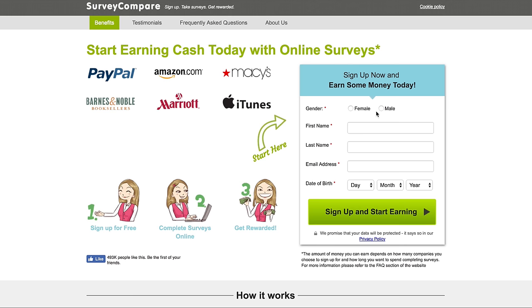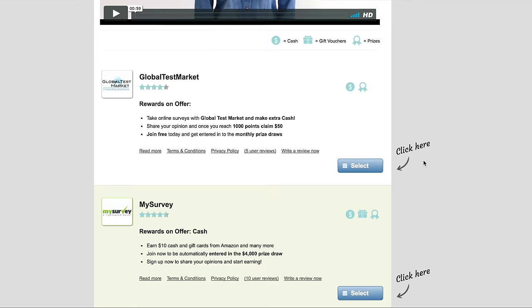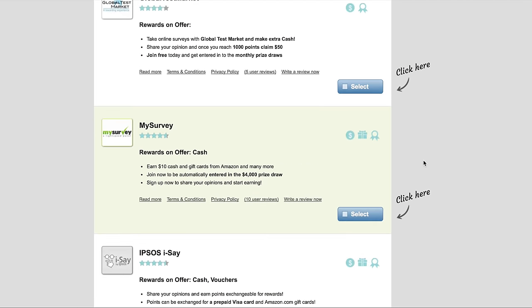Now even though I tried to make this list as affordable as possible, the prices are starting to stack up. Maybe you don't have a job or you want to start making some money on the side to buy some of this awesome stuff. Check out Survey Compare, a sponsor of today's video. Survey Compare is an awesome website that allows you to make money on the side from the comfort of your home, all by taking surveys online. Major brands will pay you for your honest opinion and feedback that they can use for their personal business.